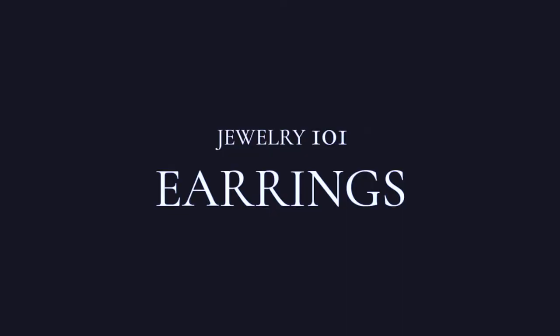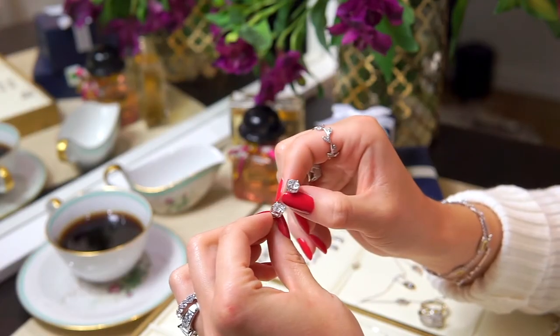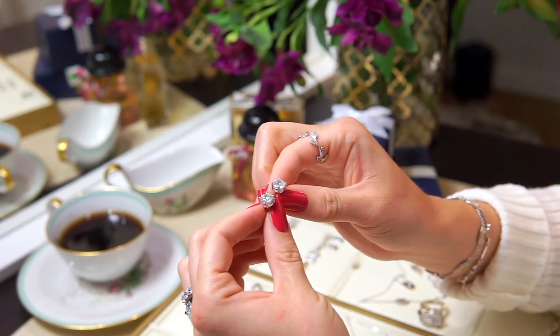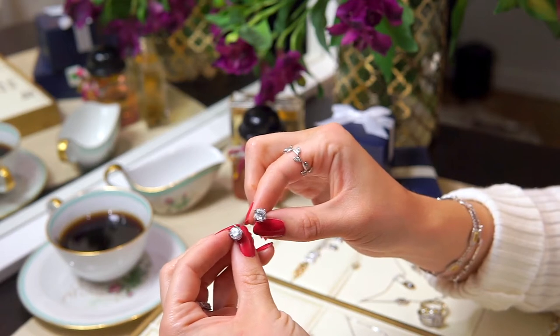Before talking about how to mix and match, let's talk about must-have pieces and what to buy first. A good pair of stud earrings is really nice to have — they're classic and will never run out of style. A pair of round-cut studs like these are simple and will always stay pretty. That was the first type I got, and you can wear them with everything.